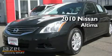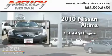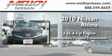This is a 2010 Nissan Altima. It has a 2.5 liter 4-cylinder engine and a continuously variable transmission.